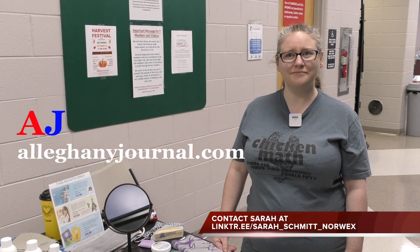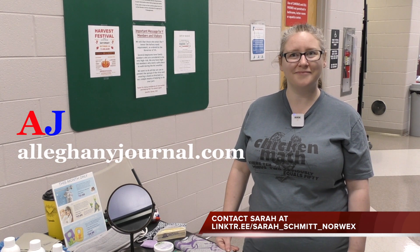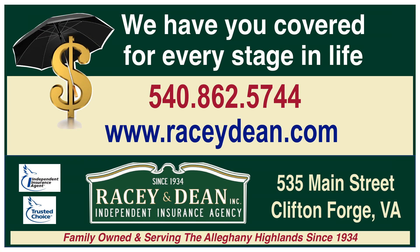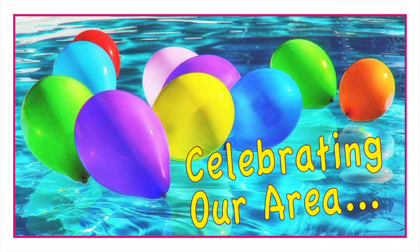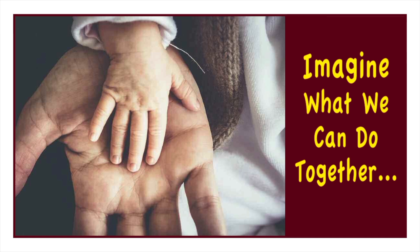Well, your product line is impressive and we'll have a little link at the end of this video so people can contact you later. We certainly appreciate you taking the time to speak with us. Thank you so much. We'll see you next time.